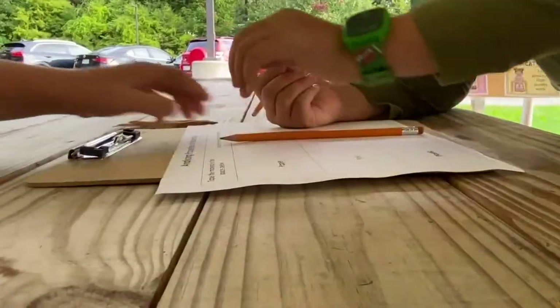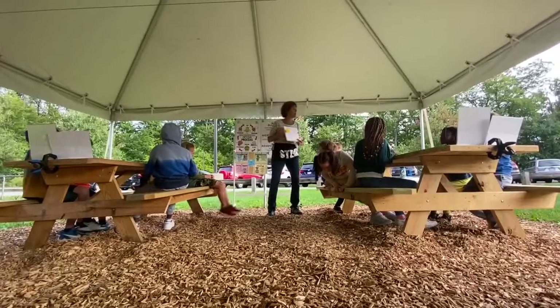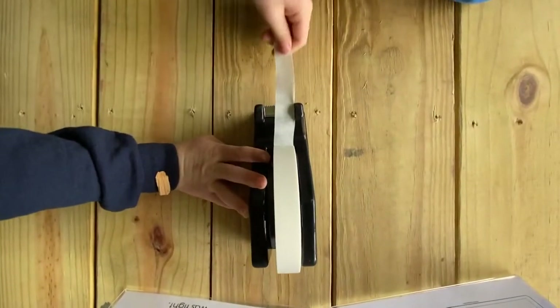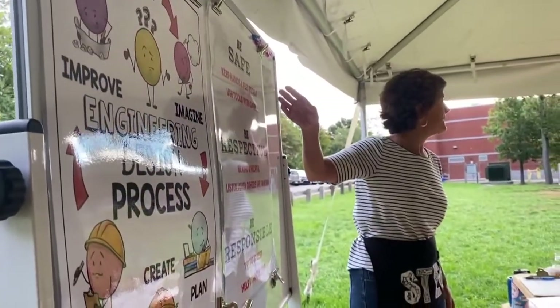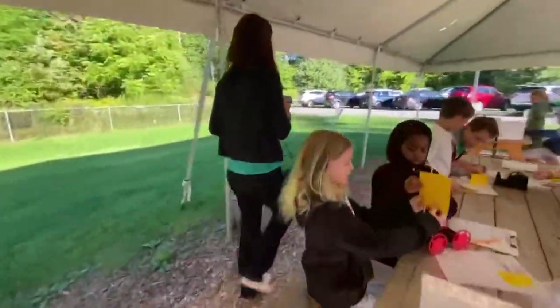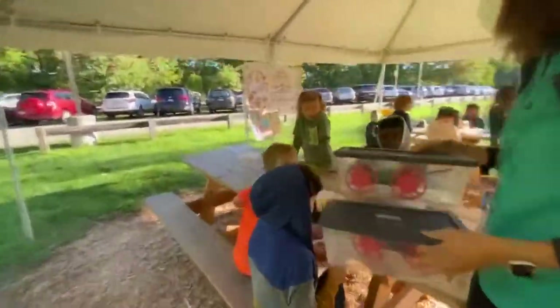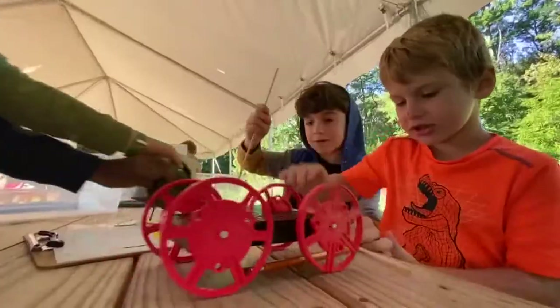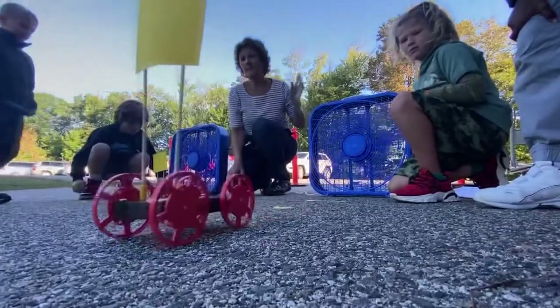For this group of second graders, today's lesson is outside for a special opportunity. "Remember, when we're doing work in STEM, we need to make sure that we're being safe." Students are here getting hands-on learning for engineering, part of a new STEM program at Portland Public Schools. After assembling their race cars, students make their way to the track, testing out different materials.